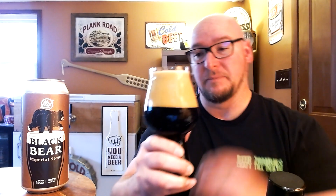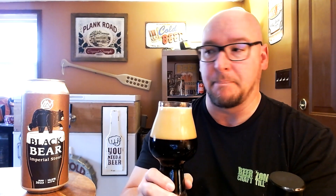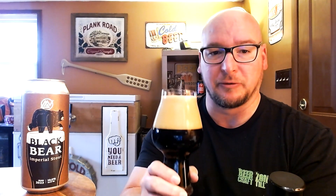I did just take this out of my fridge, so it is pretty cold — not the ideal temperature for drinking an Imperial Stout, but we'll get there, I'm sure it'll warm up a little bit. The head on this is a pretty large, tight-knit, kind of mocha, chocolatey head. Some deep ruby red coming through the bottom of this beer, but it's pretty black. So it is a Black Bear — a beer for a bear.